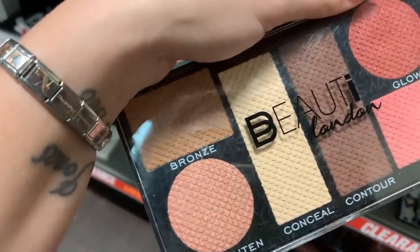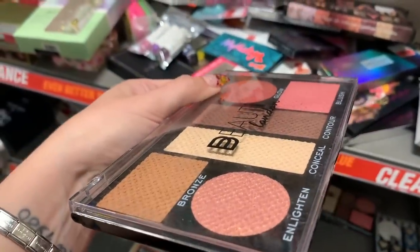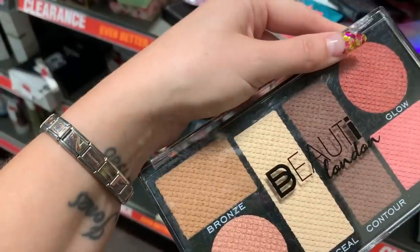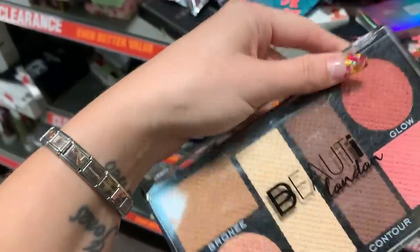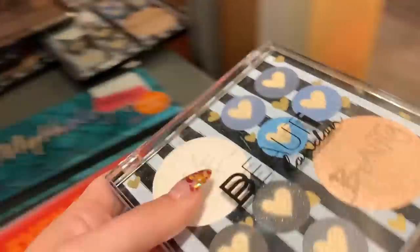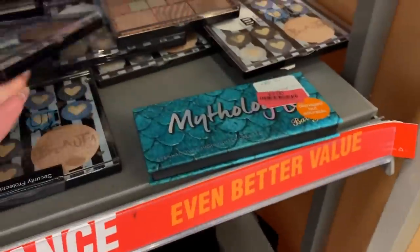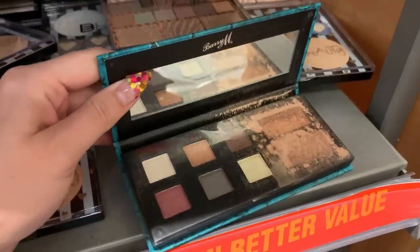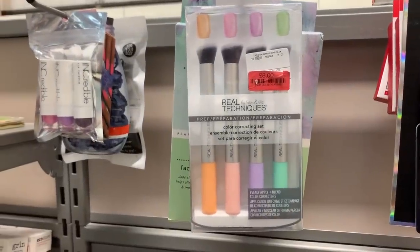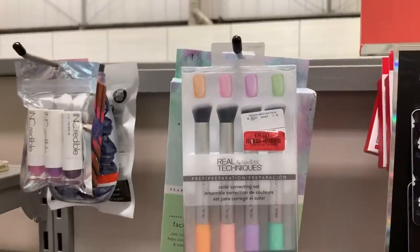Haven't heard of this brand but it's very cute. I really like these palettes where the products are completely flush to the pan — it almost looks like it's been printed on because there's no raised edge. I went to Rituals the other day and theirs is the same. This is a color corrector palette — it assumes you need every corrector and want a different brush for each one.